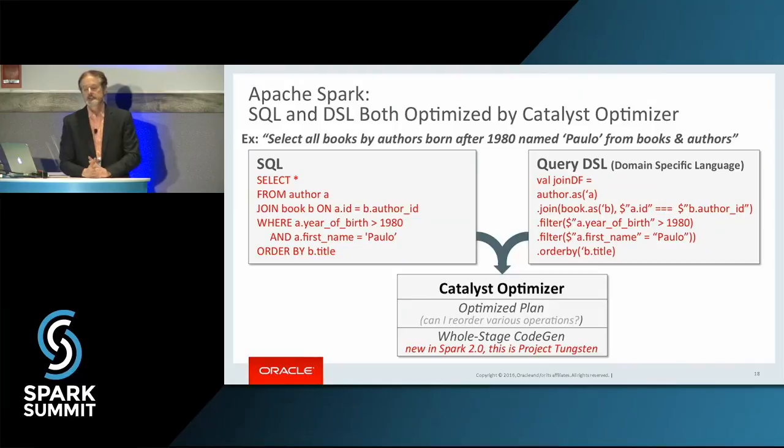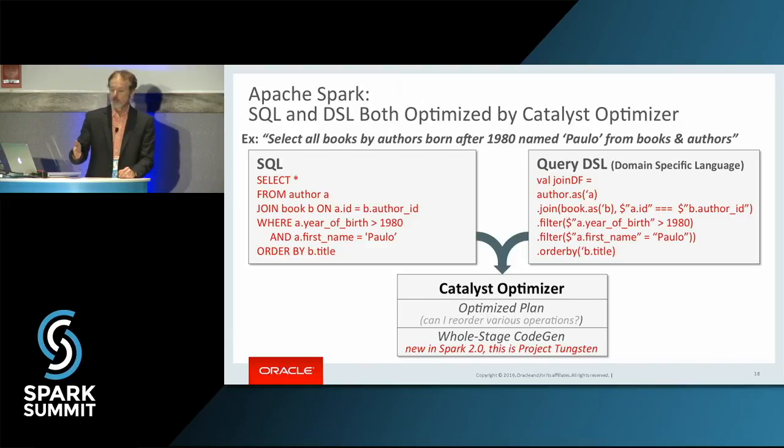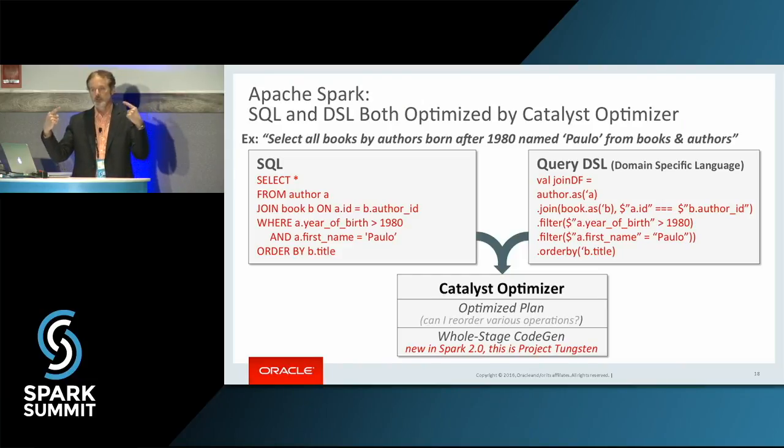One of the great things about Apache Spark that I love is the Catalyst Optimizer. You write SQL, as shown on the left, or you can write it in DSL with dot filters, dot joins, dot order bys. The great thing about Apache Spark is it takes either version and puts it into the Catalyst Optimizer. So if you're filtering in the wrong order, it'll do the flipping and so forth. There are presentations on that today.